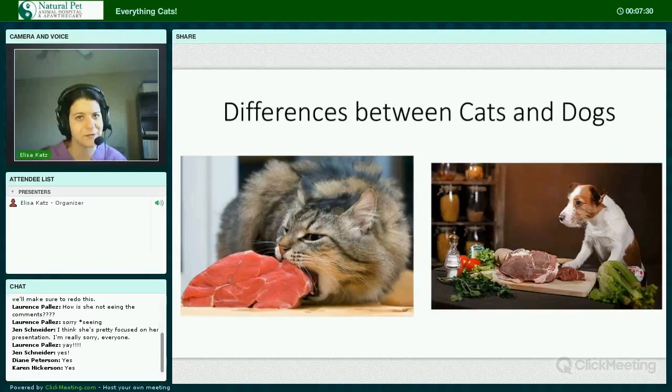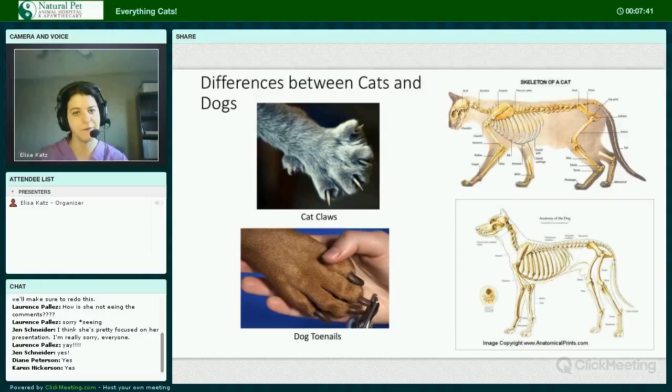Cats are typically housed indoors for their own safety and for the safety of wildlife, while dogs go outdoors. Cats tend to be independent and not really pack-oriented like dogs. Cats have retractable front claws but non-retractable hind claws, and dogs have toenails.